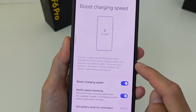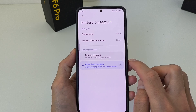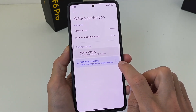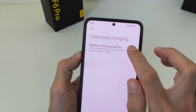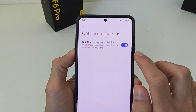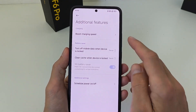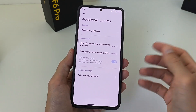iGo menu, battery protection — regular charging and optimize charging. Click right bottom night-time charging protection, activate this function. New function: battery protection and boost charging. Note: no support on all smartphones — Xiaomi, Redmi, and Poco.